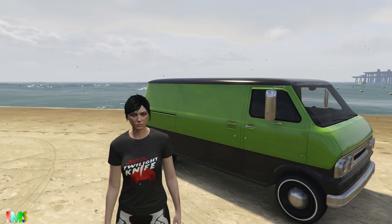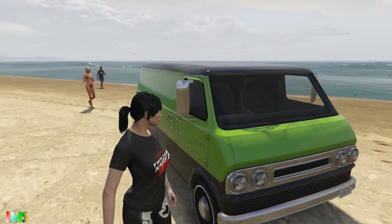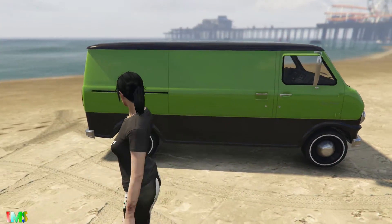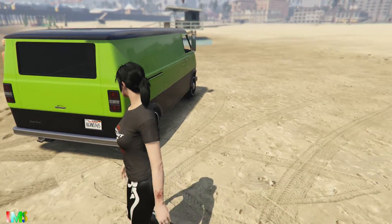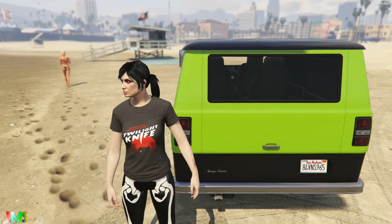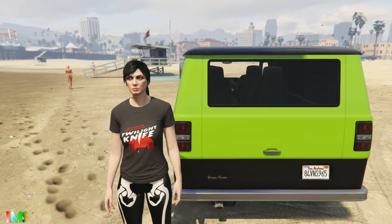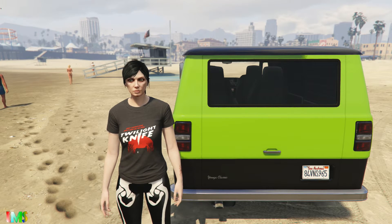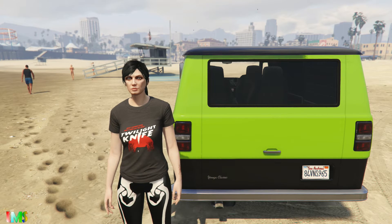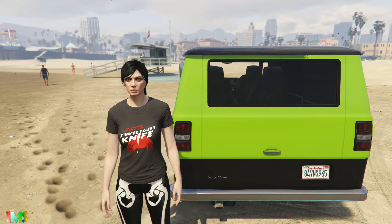That's pretty much all I have to say about this car. It's pretty amazing and it looks great. I bet you can do a lot of customization to it. Hope you guys enjoyed this small review of this new Youga Classic. If you did, smash that like button and share it with your friends — and subscribe, I almost forgot to say. This is Last Man Standing, or LMS, and I'm out. Bye!